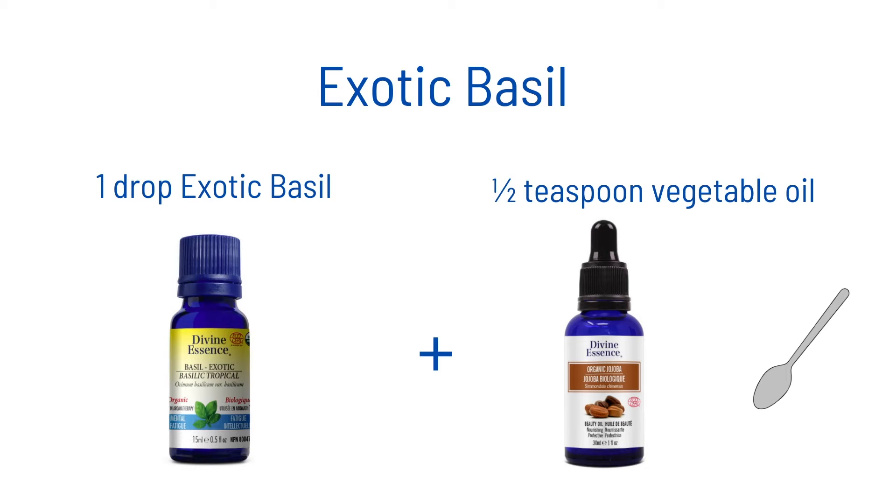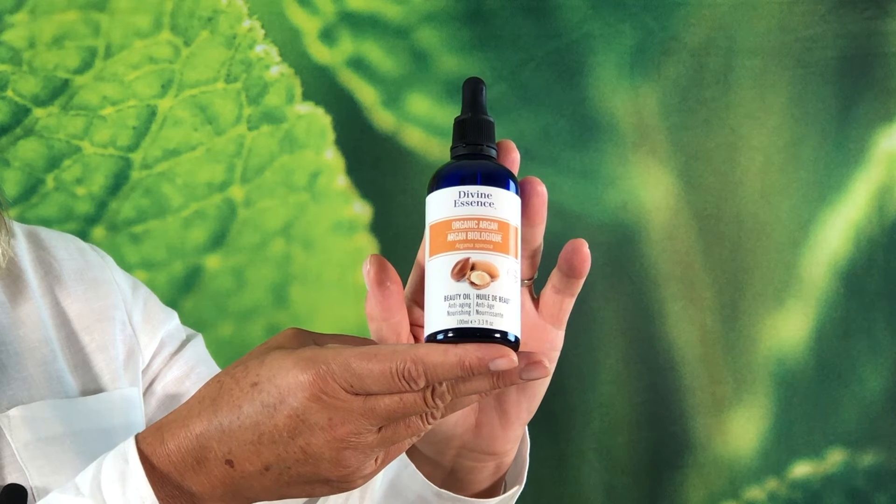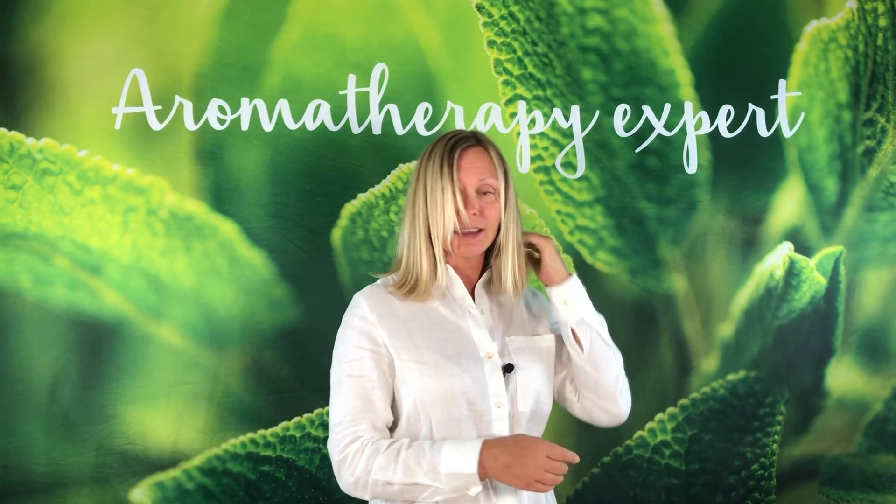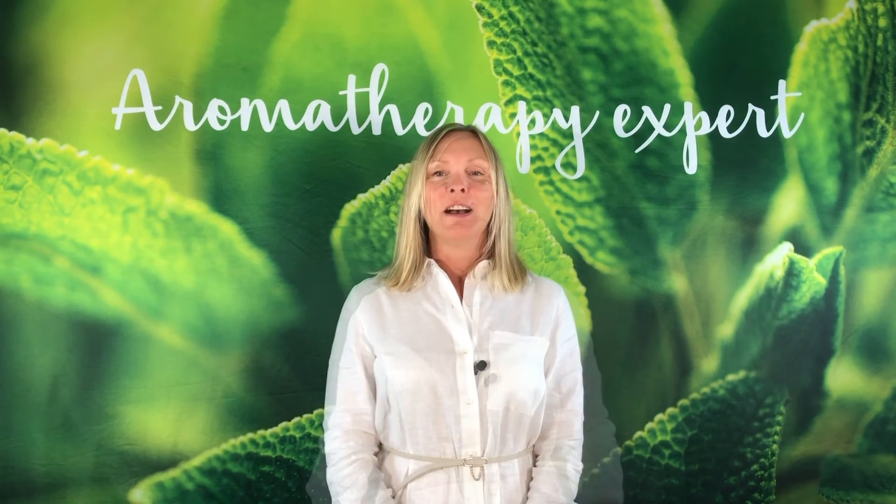For exotic basil, apply it to the skin. Dilute 1 drop in half to 1 teaspoon of cold-pressed vegetable oil such as jojoba, argan, hazelnut, or what you have on hand. Apply to the neck, nape of the neck, and wrist.